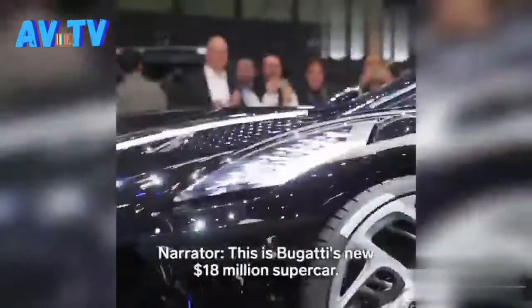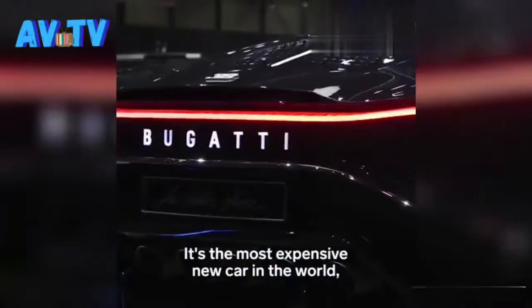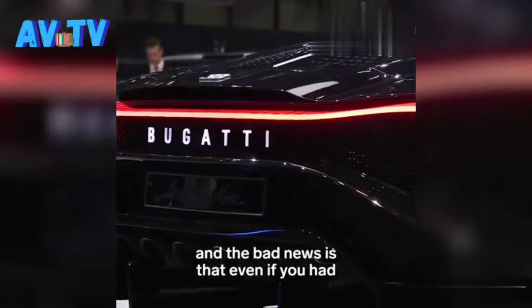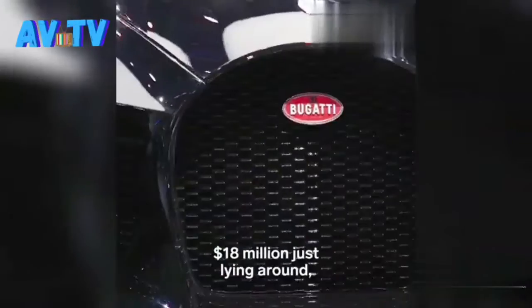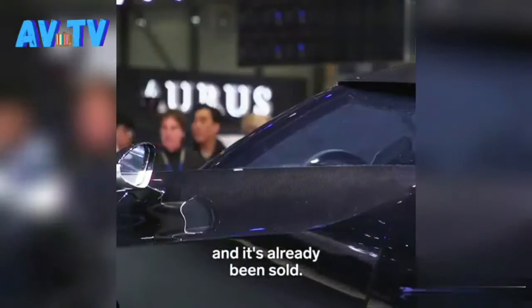This is Bugatti's new 18 million dollar supercar. It's the most expensive new car in the world. And the bad news is that even if you have 18 million dollars just lying around, you're out of luck — because they've only made one and it's already been sold.